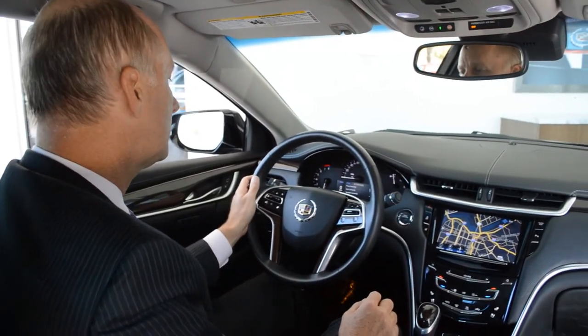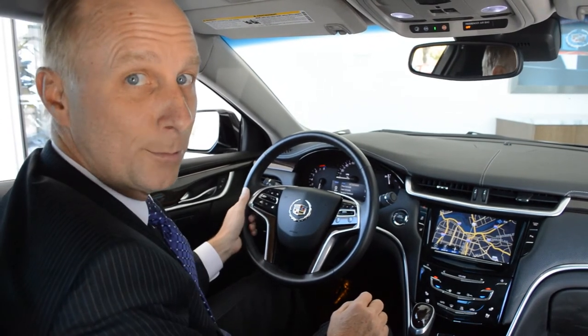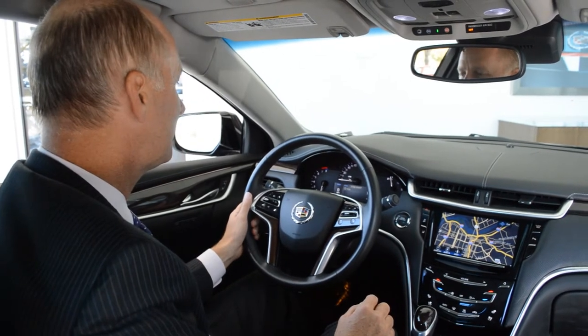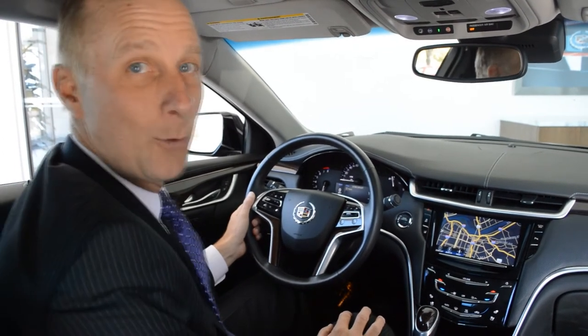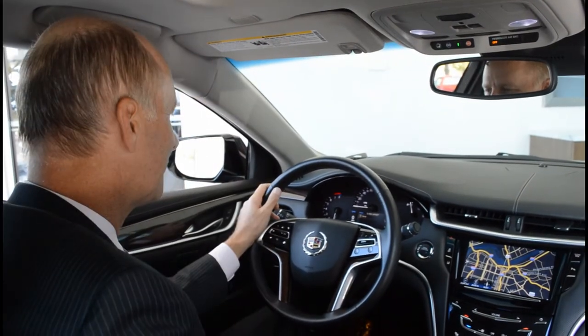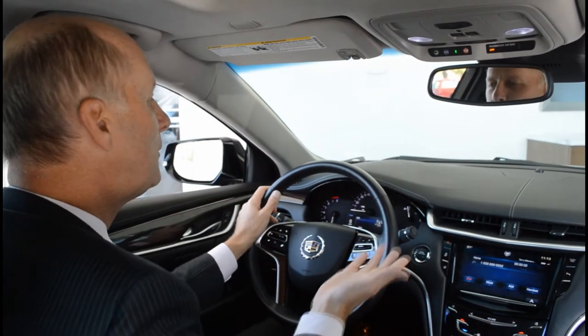Of course, you can just talk to the car. She comes on and you say a command or say 'help,' or say 'call home,' and she's always so pleasant and answers your questions. 'Call home — is that correct?' That's right. Yes, whatever you say she'll wind up doing it, calling your house.